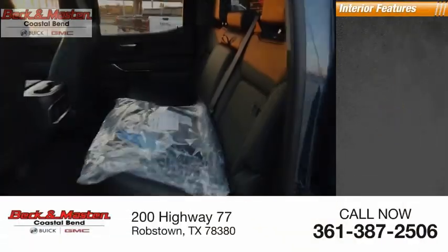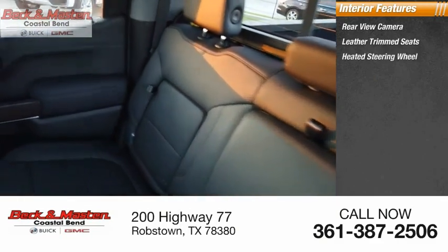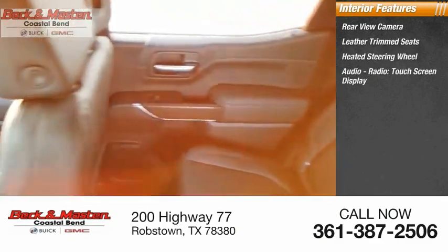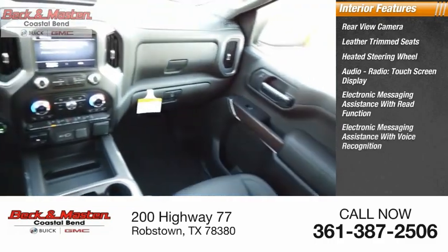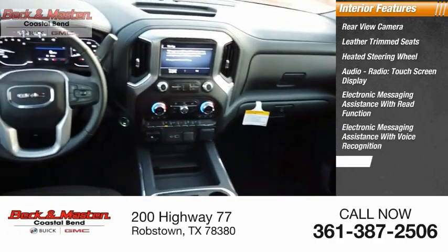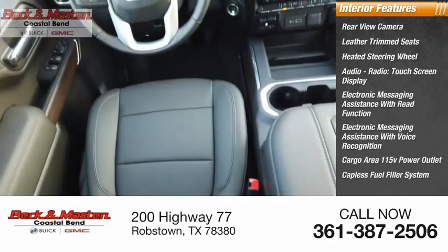Inside you'll find a rear view camera, leather trim seats, heated steering wheel, audio radio touchscreen display, electronic messaging assistance with read function and voice recognition, cargo area 115-volt power outlet, and capless fuel filler system.